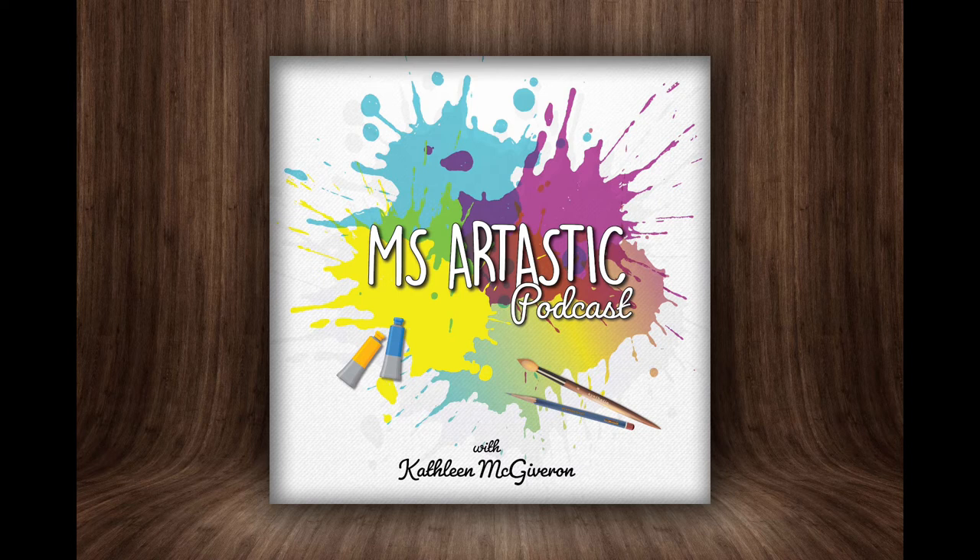Hello and welcome to the Miss Artastic Podcast. I am your host Kathleen McGivern, and today I'm going to talk about my upcoming virtual workshop. I'm so excited to be hosting a free professional development workshop for art teachers that you can play at your own pace.